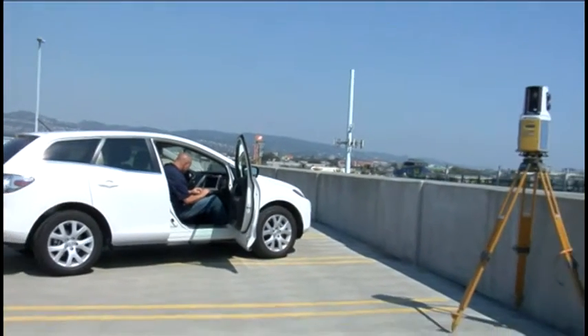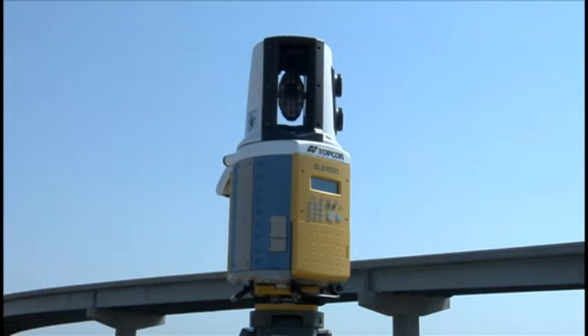Set the scan in motion and you can perform other tasks while the scanner works independently. While our competitors optimize for just one distance, Topcon has developed a lens array that gives the user 4mm accuracy from 1 to 150 meters away from the instrument.